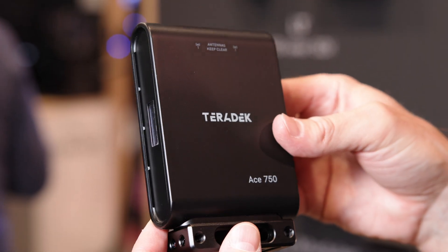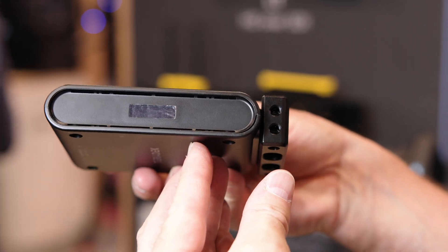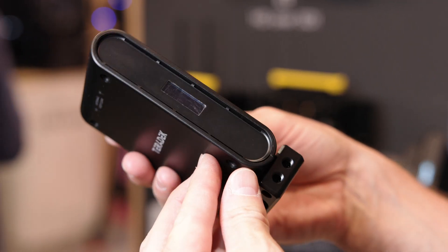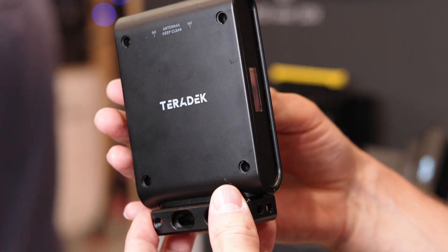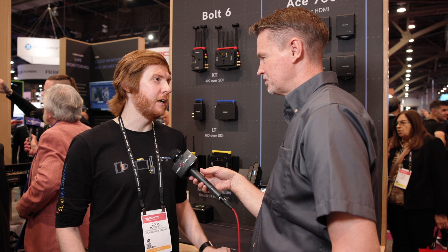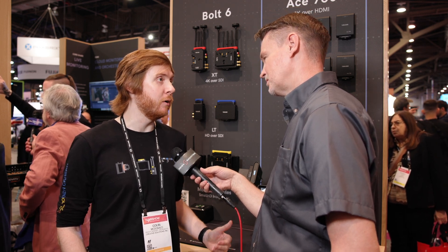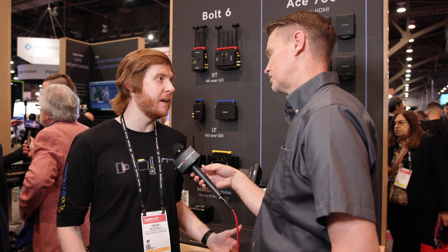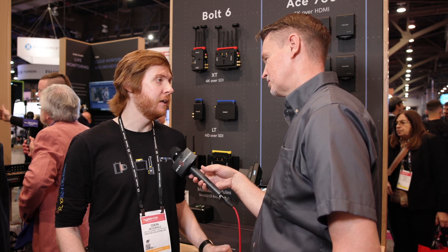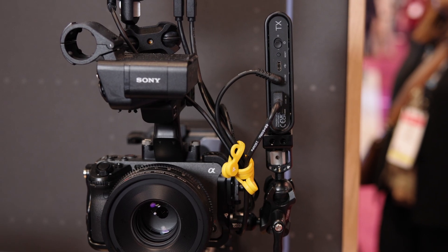In terms of form factor, it looks a little bit different from previous Ace versions — it's a little more streamlined and compact, but still has the barrel for power. It also has the ability to use the Bolt app, so over Bluetooth you can control some settings and pair all of your RXs that you need to.